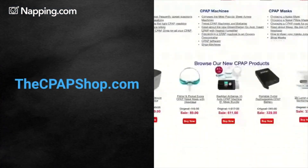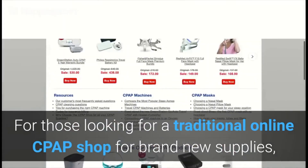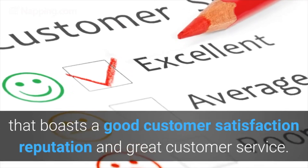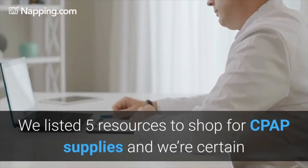TheCPAPShop.com. For those looking for a traditional online CPAP shop for brand new supplies, this is a good site that boasts a good customer satisfaction reputation and great customer service. Shop confidently there.